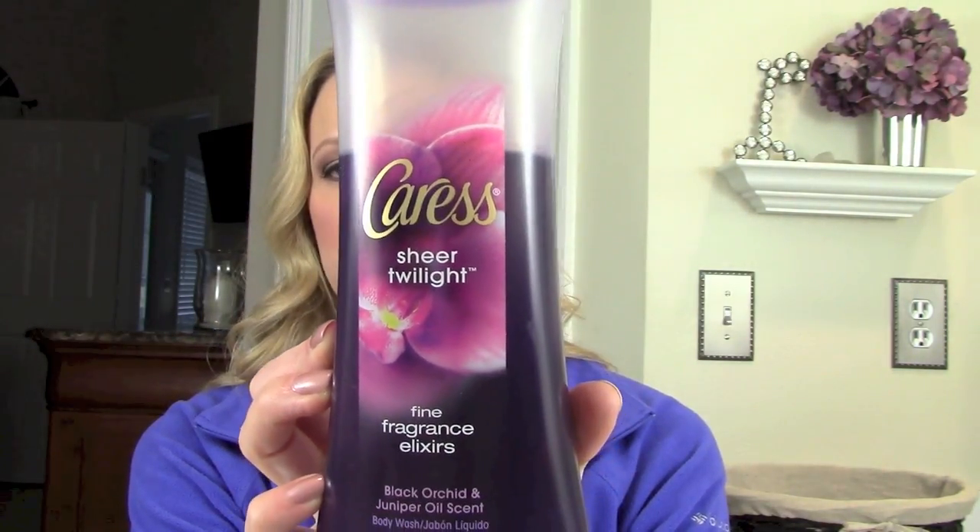I was browsing the soap aisle at Target and came across Caress Sheer Twilight Black Orchid and Juniper body wash. This smells so great — it's been a really nice winter fragrance. It's a very deep, rich, warm, heavily fragranced scent, kind of perfumey and a little musky. This is not for you if you don't like a heavy fragrance — it's definitely on the stronger side. I prefer to use it at night because it would compete with a perfume during the day, but for a nighttime bath this winter it's been really enjoyable.